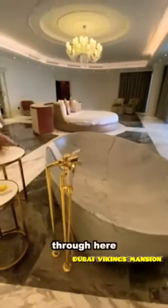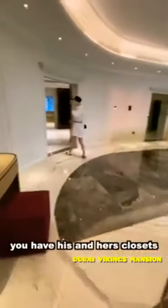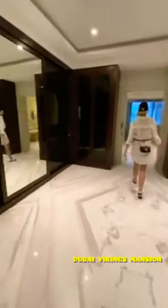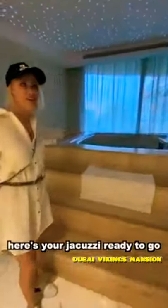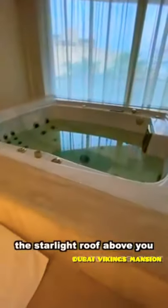Through here you have his and her closets. Here's your jacuzzi all ready to go. And then you've also got the starlight room above you.